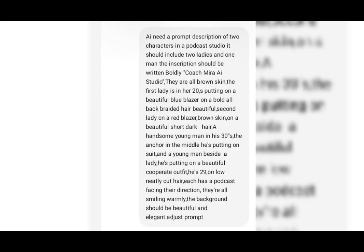Now, this is how I got my result. I went to ChatGPT and I said: I need a prompt description of four characters in a podcast studio. It should include two ladies and two men.